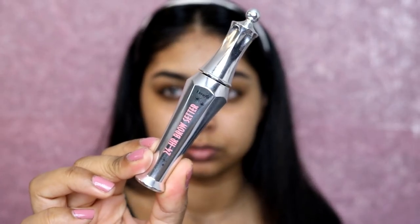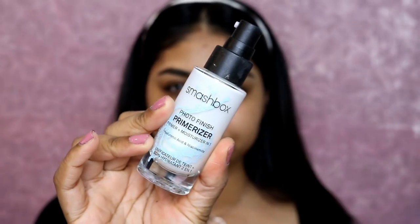Now I'm using the Benefit Brow Precisely pencil in shade six - I really love this product. I'm just filling my brows in, and then I went in with my NYX Gotcha Covered concealer in shade Golden to clean up and carve out the brows. Then I used the 24 Hour Brow Setter again to set my brows in place. I really like this brow gel because it accentuates each brow hair, separates them, and keeps them in place.